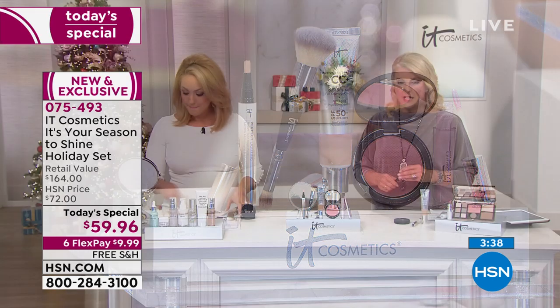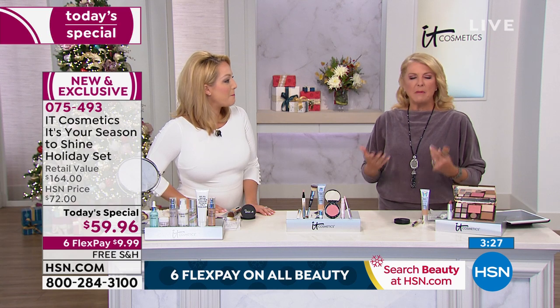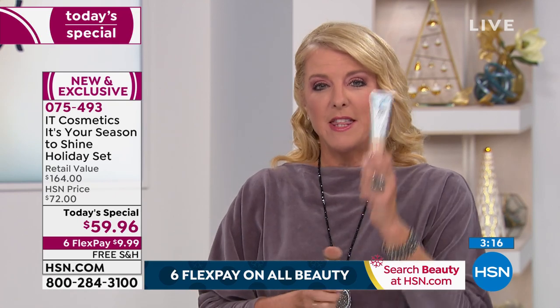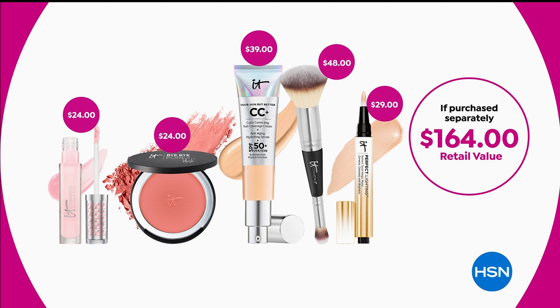This might be the best today's special we've ever done. Happy anniversary — it's their one-year anniversary since we launched them last year. We've talked extensively about why this CC cream is number one globally. The problem I always had with CC creams is they're wimpy — no coverage, and I'd still end up putting foundation on. But IT Cosmetics completely changed the game. The CC cream and brush together are an $88 value — both products are incredible.